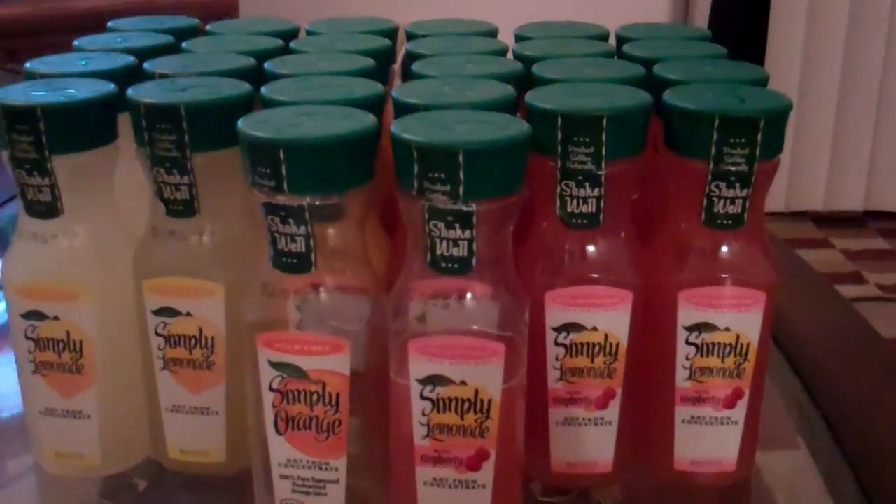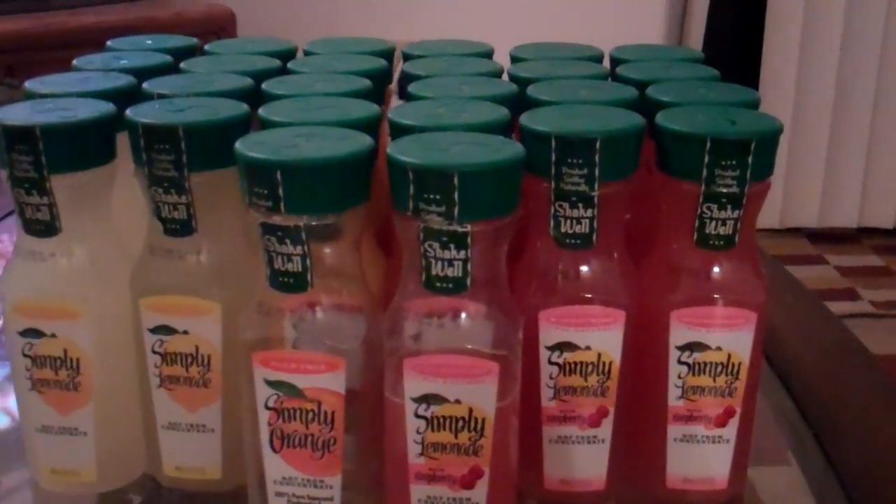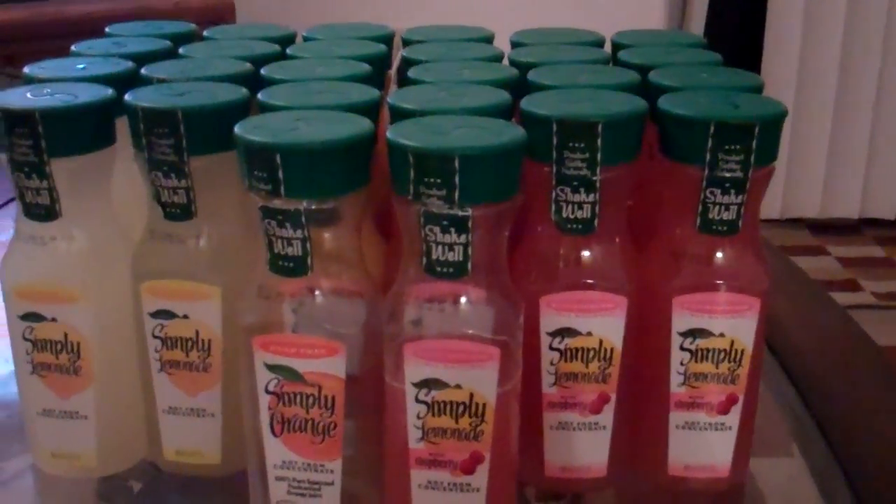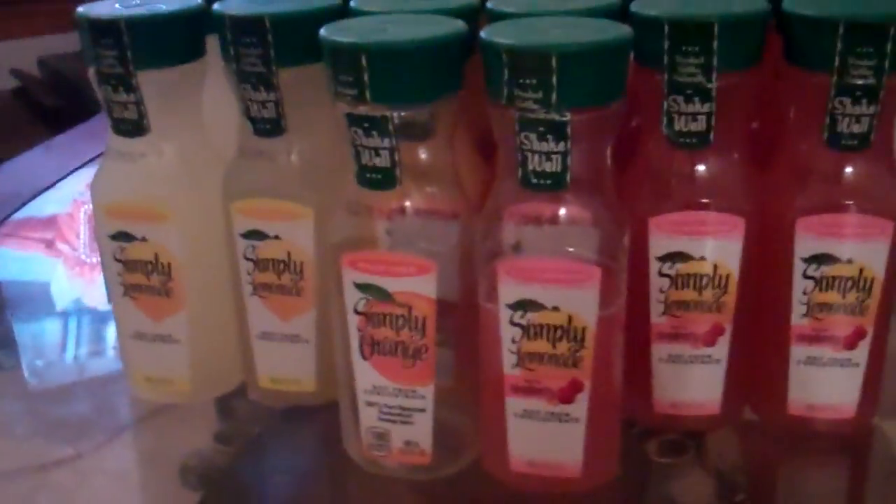Anyway, we ended up going up to the register together because he was kind of nervous the coupons weren't going to be taken — but it went wonderfully well. I had no problem this time at Kroger. By the way, they are going to be doing a coupon sensitivity class, and I'll find out next week what time and date and keep you all updated.